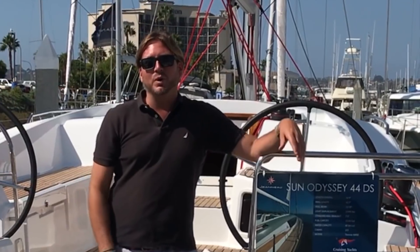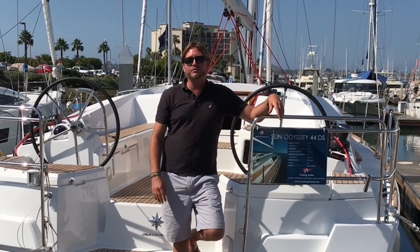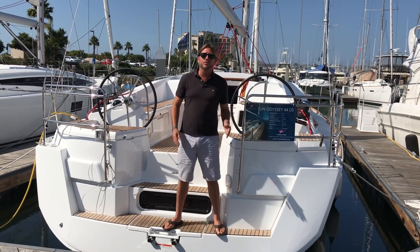Hi everyone, I'm standing on board the brand new 2018 Jeanneau 44 Deck Salon. This particular vessel just arrived and it is here in San Diego, California.